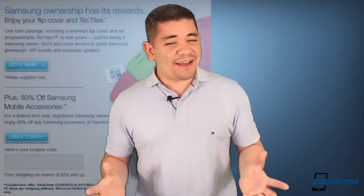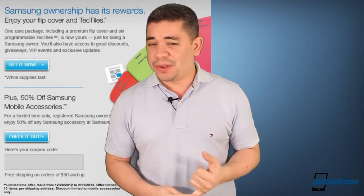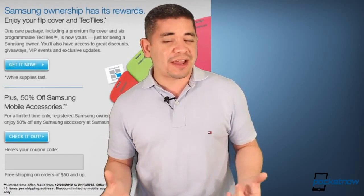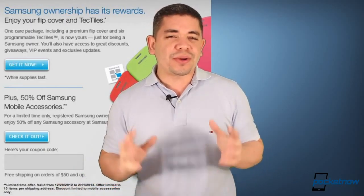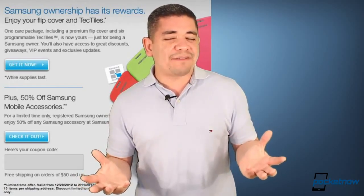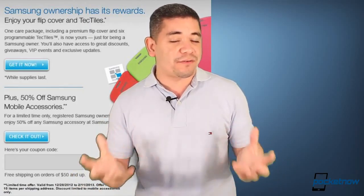I would definitely love an S Pen on the Galaxy S4. For more Samsung news, they have a new deal on Facebook where if you register your Samsung Galaxy Note 2 or Galaxy S3, they'll give you a free flip cover along with six NFC tags, which is a really cool deal. The only downside is those flip covers have really ugly colors — still, they're free. They're also giving 50% discounts on almost every accessory in their online store, though you have to wait six to eight weeks to get your gadgets. I already registered for mine, so make sure you follow the links and register your device.